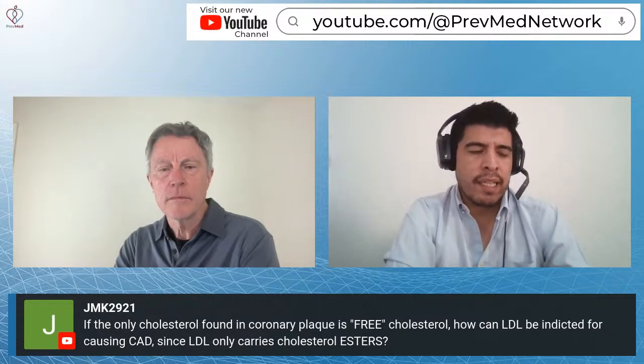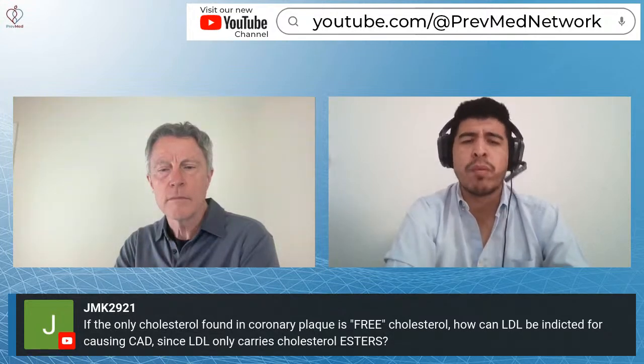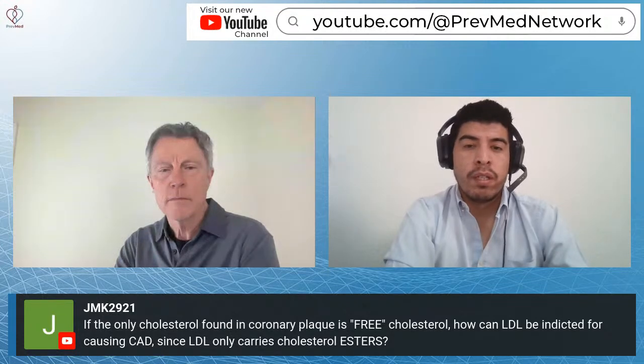One thing the research agrees on: if there's no inflammation, the level of oxidized LDL is not going to be that high. There are different versions of cholesterol that can go through that membrane — we covered that with the transcytosis mechanism of building plaque within the arterial wall. All of that goes back to inflammation. So if LDL is carrying cholesterol esters, that doesn't mean it cannot go through that membrane.